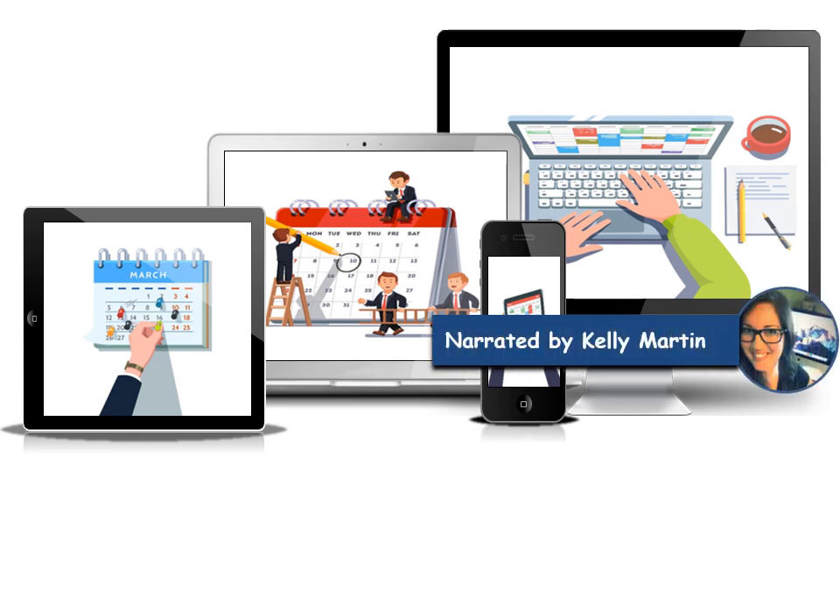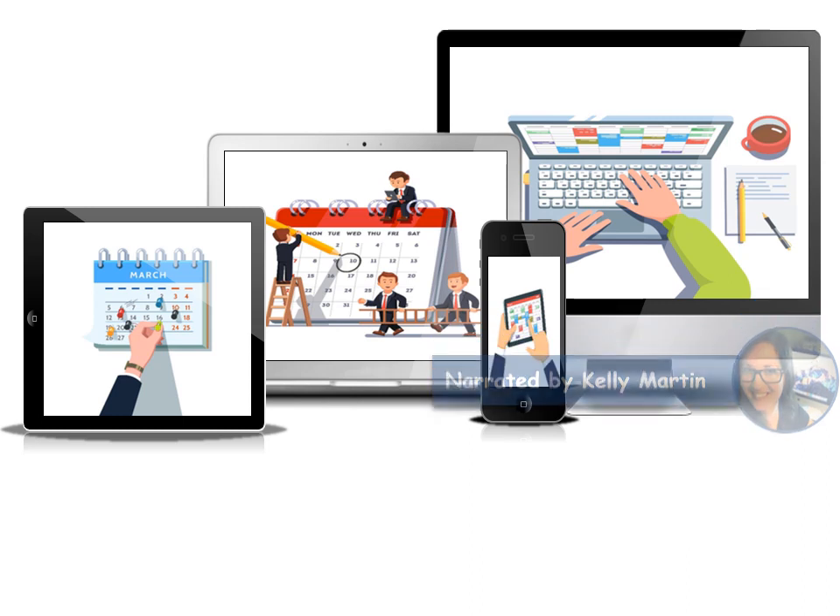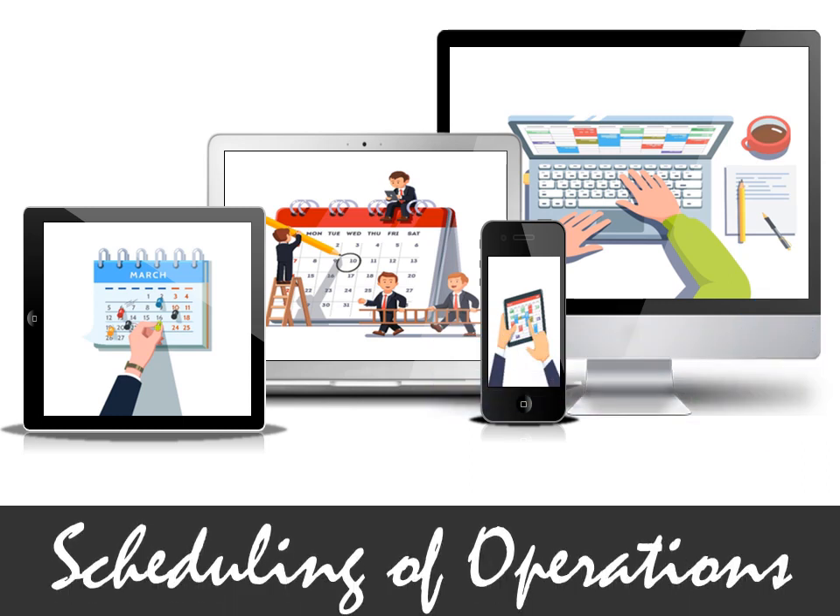Hi, my name is Kelly, and I'm from the Management Study Guide's content team. In this course, we will talk about scheduling of operations in detail. Let's get started.